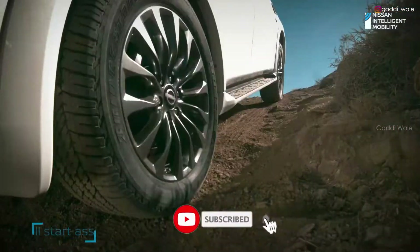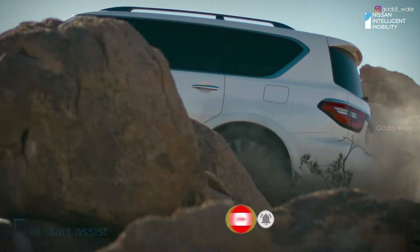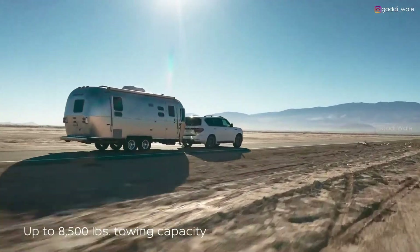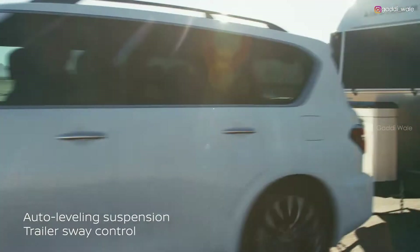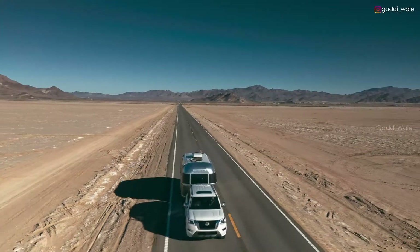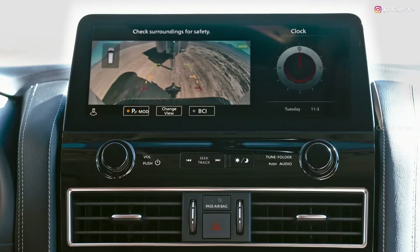Steep hill climb — Armada has tech to make it easier. Towing and off-roading: Armada loves both. When you want to tow bigger boats, bigger trailers, you'll make it look easy.